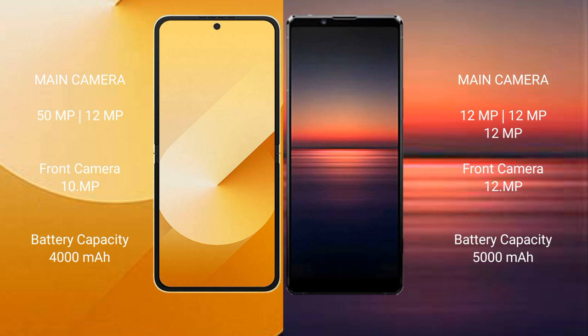Samsung Galaxy Z Flip 6 has a 4000mAh battery with 25W fast charging support. Sony Xperia 1 Mark 4 has a 5000mAh battery with 30W fast charging support.